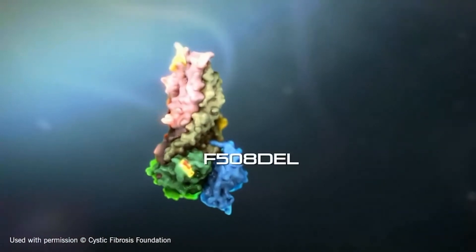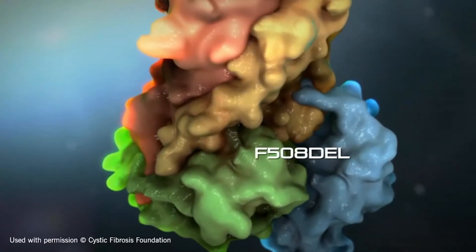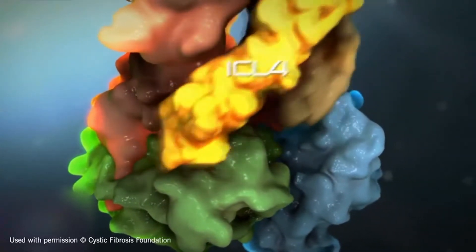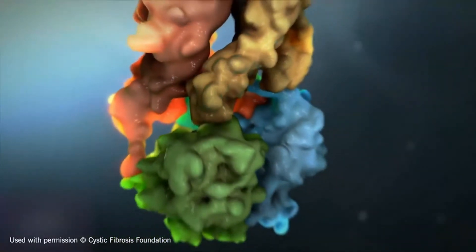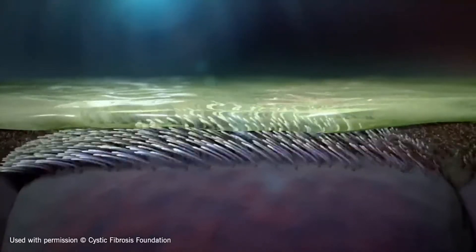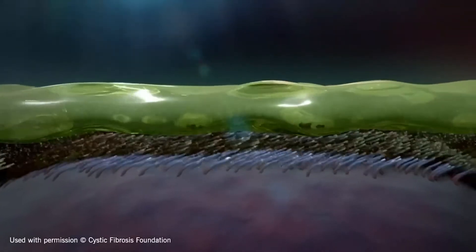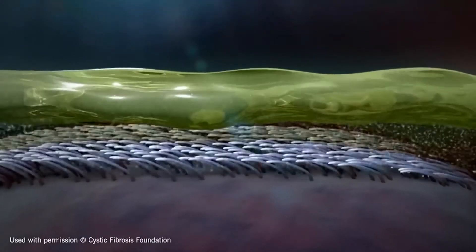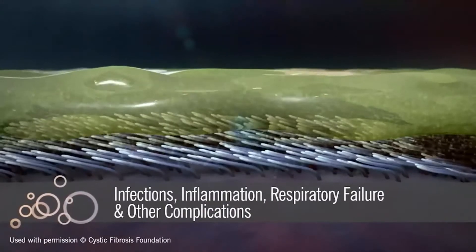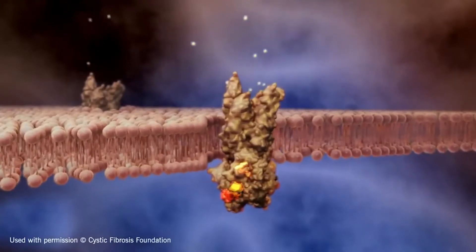With CF, mutations in the cystic fibrosis transmembrane conductance regulator, or CFTR, gene cause the CFTR protein to become dysfunctional, making it unable to help move chloride to the surface of the cells in the body. Without the chloride to attract water to the surface, the mucus in various organs becomes thick and sticky, causing it to clog the airways and trap germs, leading to infections, inflammation, respiratory failure, and other complications.